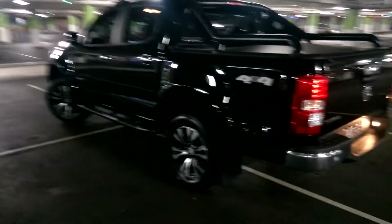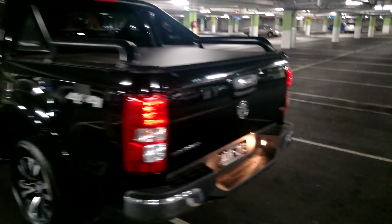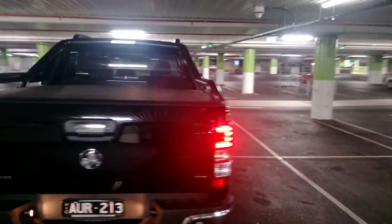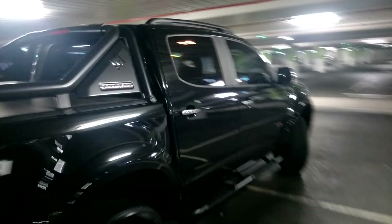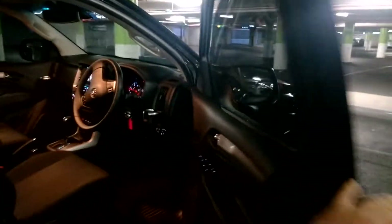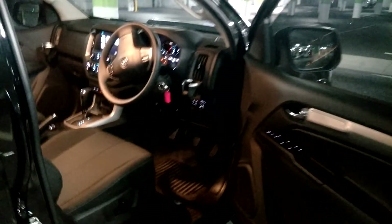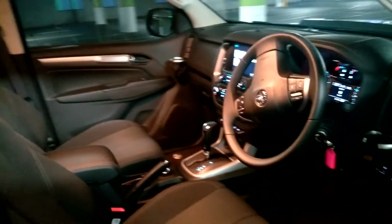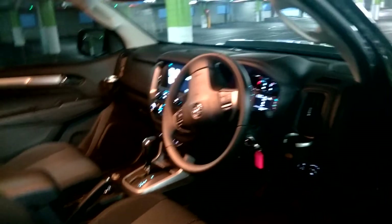For a workhorse, something like this would be absolutely perfect. You get all the mod cons, and there's a lot of accessories available for this ute. Inside, you have a fantastic stereo system. Six-speed automatic, which is absolutely fantastic for towing and heavy city traffic.